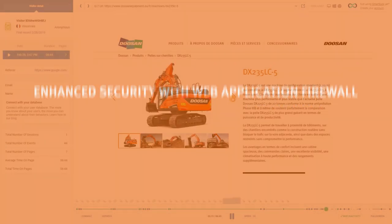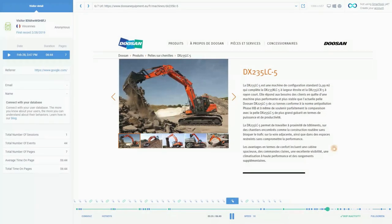All of these features will bring Doosan's website substantial performance growth, maximizing its business potential and making the web more secure for both customers and Doosan employees. And this is truly just the beginning.